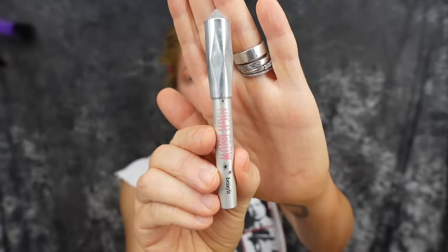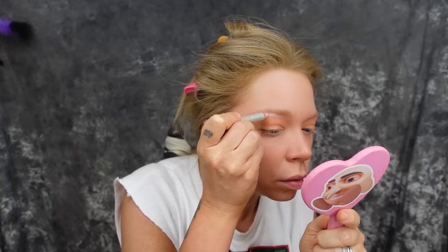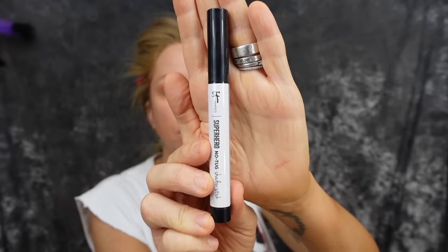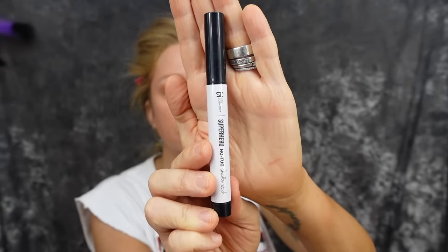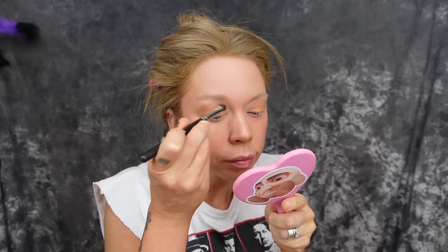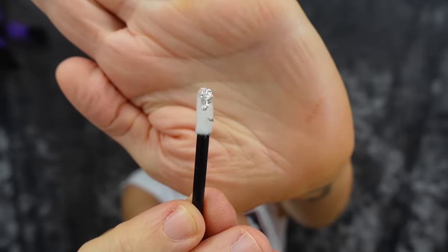Now we're getting back into the eye look — specifically what makes this the 'I'm cold' makeup look. Going in with one of my holy grail products I've used for years: Benefit High Brow. I'm blending that out with a lip gloss applicator, trying not to over-blend it. Going in with another product I love, the It Cosmetics Superhero No-Tug Shadow Stick — a white shimmery creamy eyeshadow stick — applying that to the inner corners, eyelids, and blending out just a little bit.